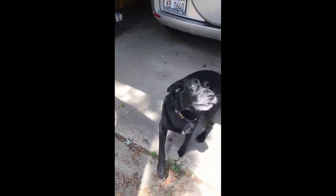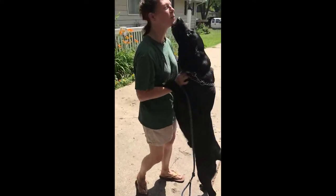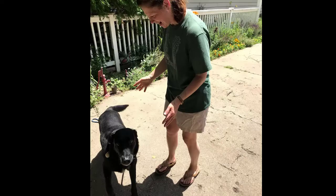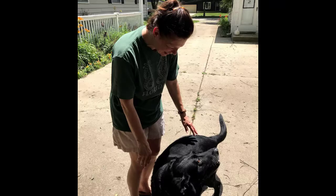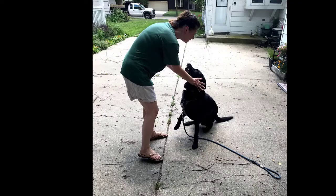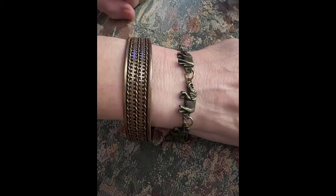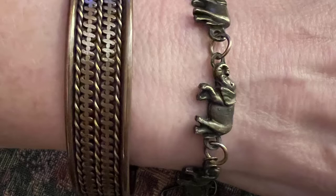But in some ways, even though it felt good to be home, there were many things that we missed about Africa. Luckily, we have a lot of memories and even some mementos to relive those experiences. Here's some jewelry I brought back from Botswana — a couple of bracelets. You can see that one has a design of elephants linked together, and another looks more like an African design.